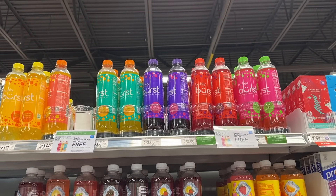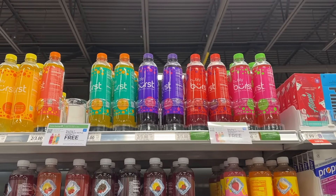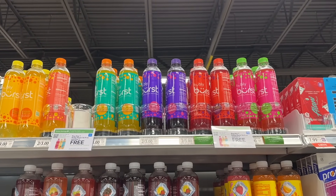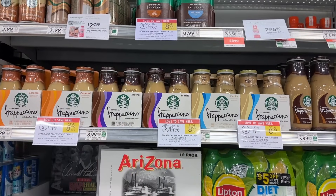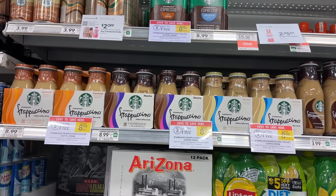My husband loves these bubbly drinks. These are now on sale ten for ten, and we still have that buy one get one free digital coupon, so you can pick up two for a dollar after the digital coupon. Then get back 60 cents from Ibotta, making your final cost just 20 cents each.